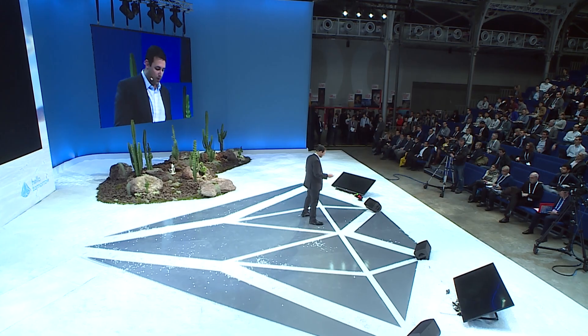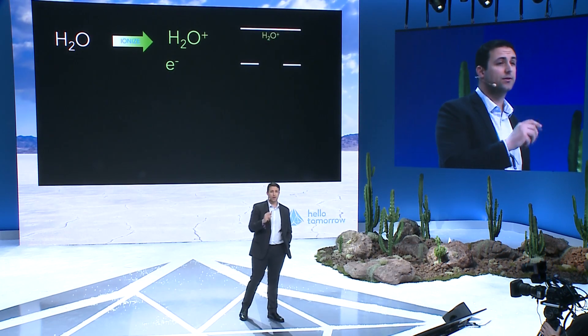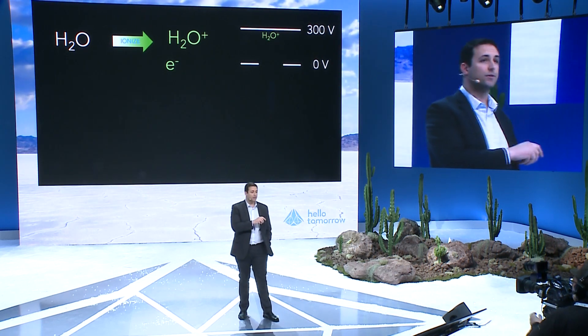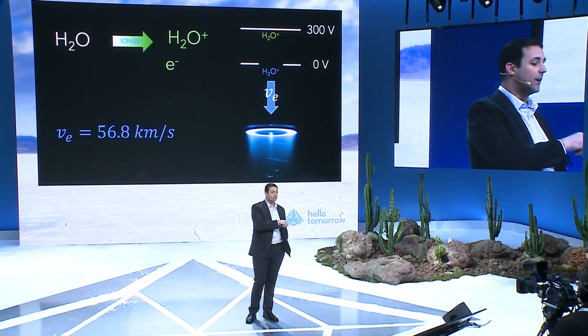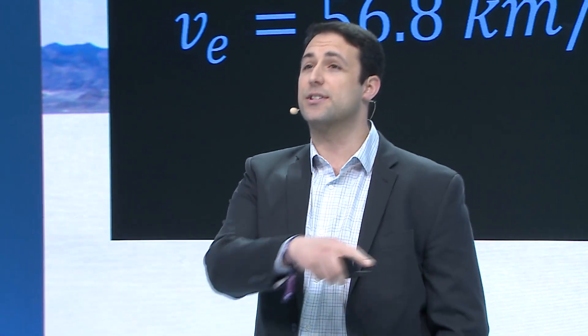Now with ion propulsion, let's take that exact same water molecule — but cold — and instead ionize it. Now we have a positive water molecule. If we put that in the presence of a high voltage, say 300 volts, we can accelerate it. In an ion engine that uses water and 300 volts, you'll get something like 15 to 16 times more velocity out of just that small voltage. And this system can be made very, very small in comparison to a chemical engine.